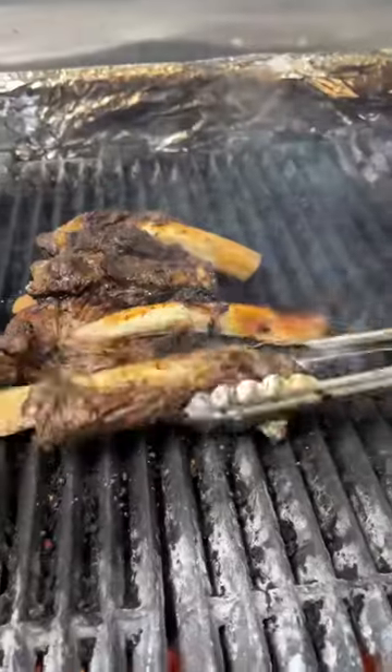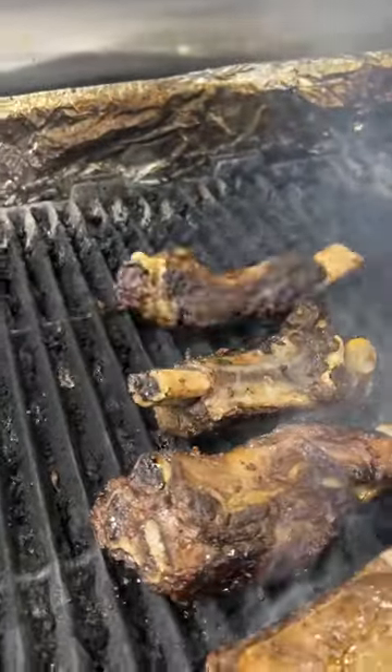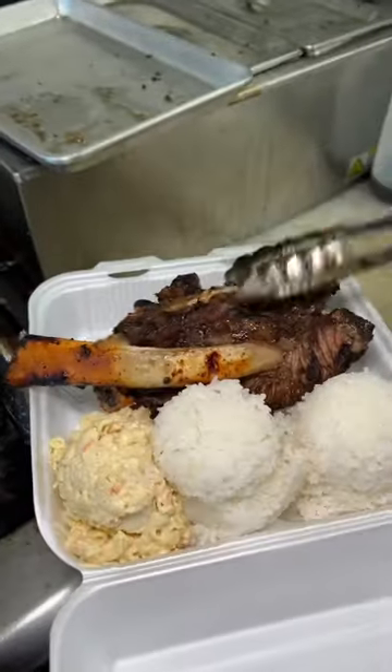These beef ribs from Tiki's Island Grill here in Vegas are one of my favorite things in the world. The meat just falls off the bone of these ribs, and all their plates here are super loaded.